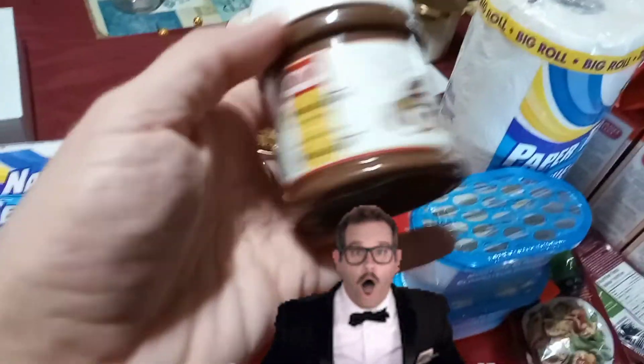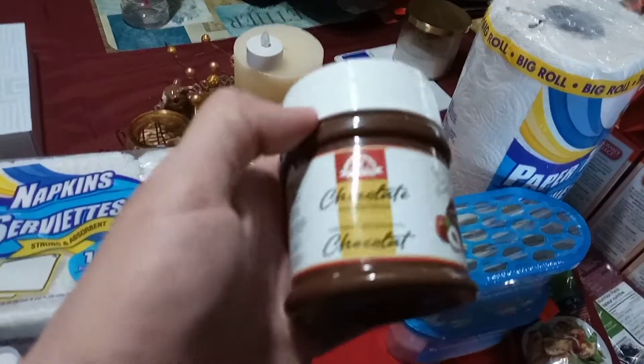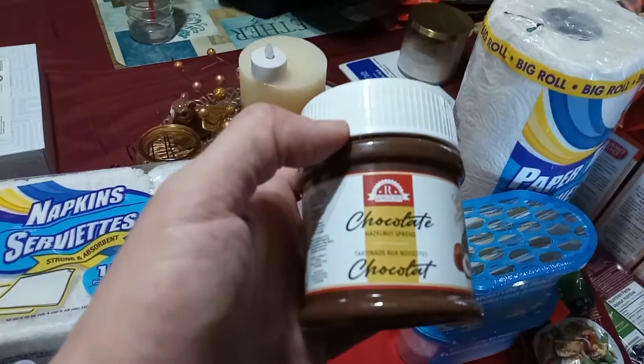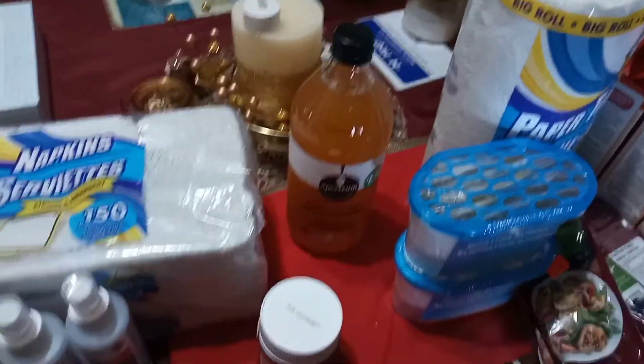This was also new — chocolate hazelnut spread, a little container for $1.50. So I'm going to try that, see if it's somewhat like Nutella or not. It's a hazelnut spread for $1.50. That's new, never tried it before.